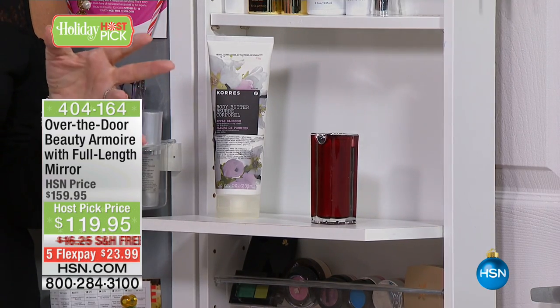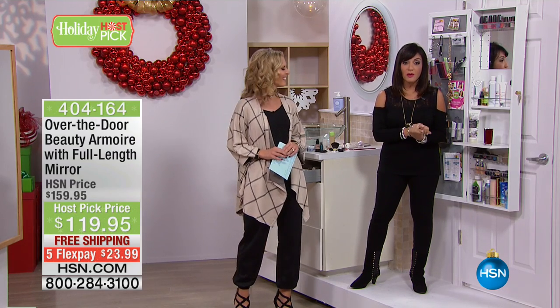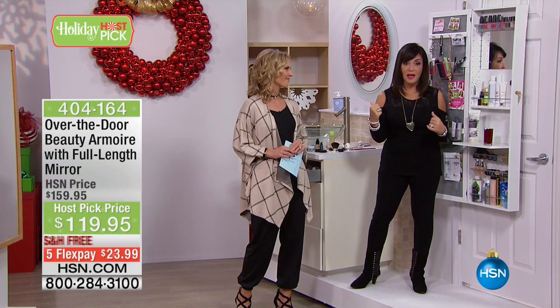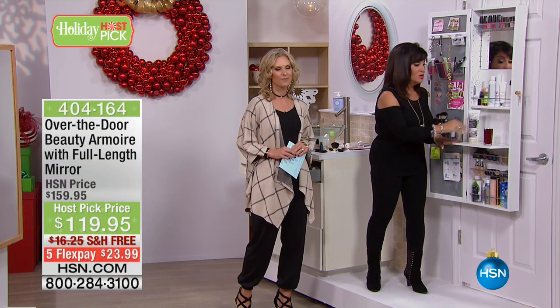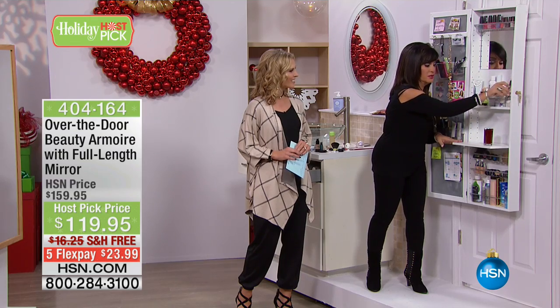I'm married for 35 years, and you know why? I never shared a bathroom with my husband. I take the makeup process out so we're not fighting for that bathroom space. We have a beauty armoire and you could have that special space all to yourself as well.